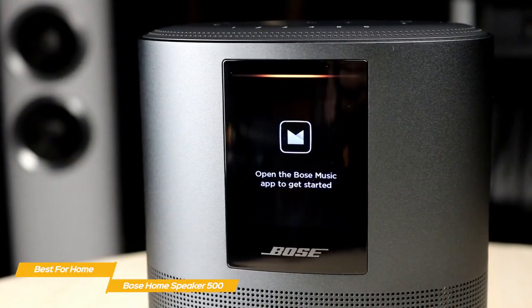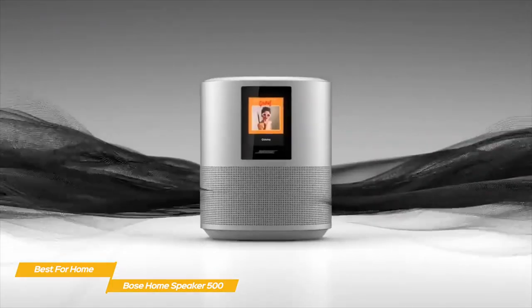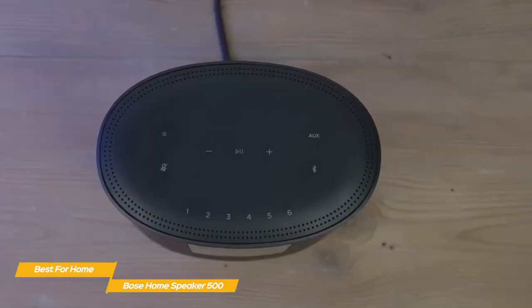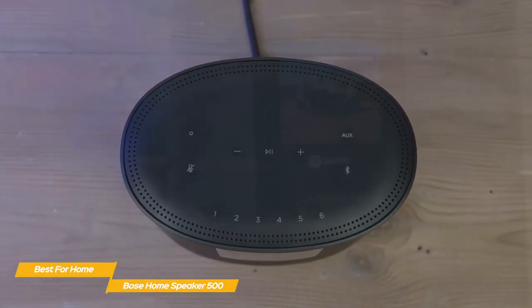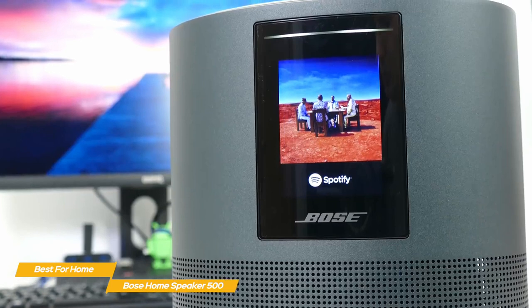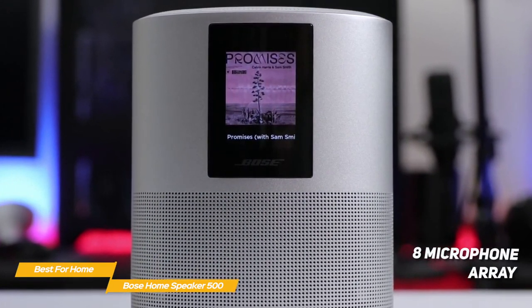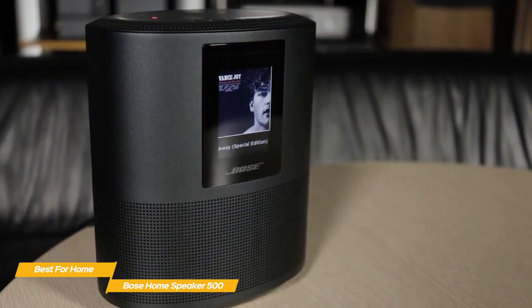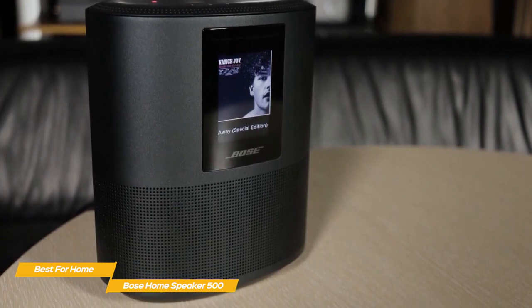The front of the speaker features a small, full-color screen that displays album artwork or the current time. Below the screen is an attractive, precision-drilled speaker grill that adds to the high-quality finish. Touch controls, including six presets for playlists, internet radio stations, and more, are situated along the top. You also have the option to control it using voice commands via Alexa or Google Assistant. The integrated 8-microphone array is designed for near and far-field listening and will pick up your voice even if the music is playing at a high volume. Inside, two custom drivers point in opposite directions to bounce sound off the walls and create rich, room-filling sound.